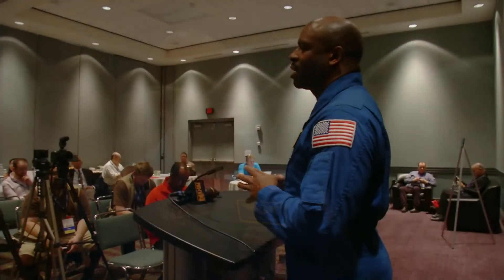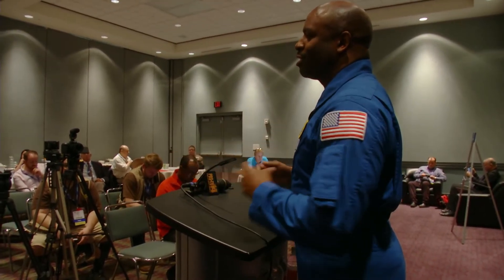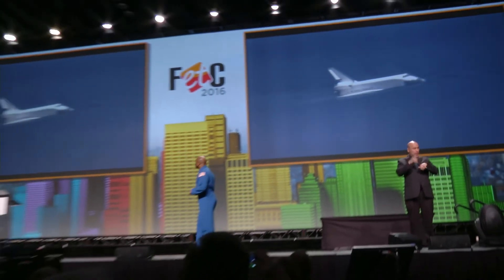Leland says that we cannot start STEM education soon enough. "You can start STEM as soon as a kid comes out of the womb, basically. I mean, STEM or STEAM — when they're hearing someone beating on a pot, it's an acoustics experiment. So every opportunity that you have to just observe the world, you're taking in science and engineering. These things are part of children as they're developing and they're sensing things, so that's science right there."